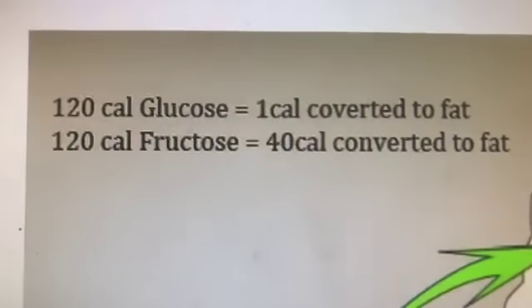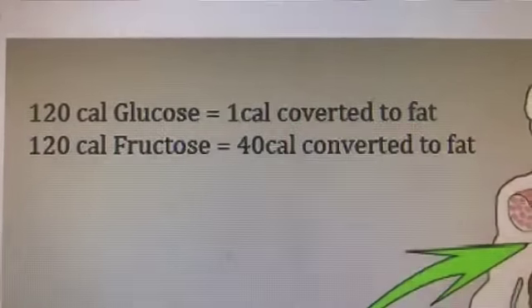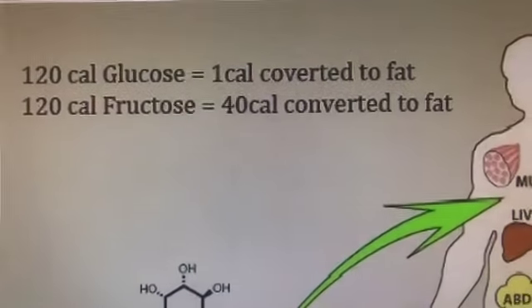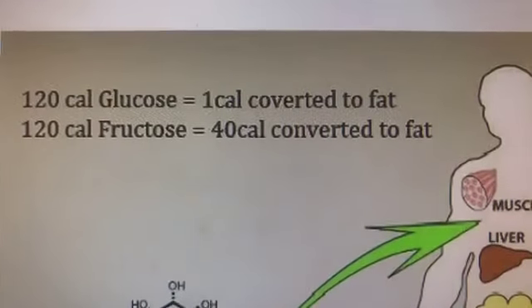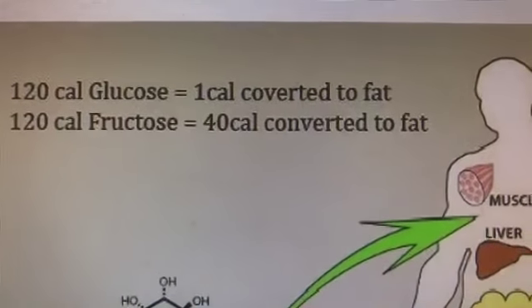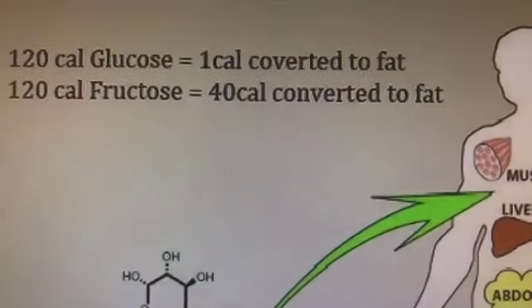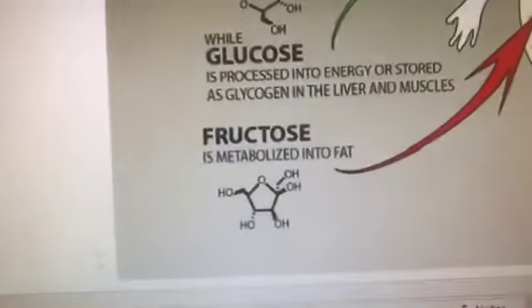I found this fascinating. When I consume a carbohydrate like bread, pasta, or rice and it creates 120 calories of glucose, only about one calorie of that on average is converted to fat. Now take the same 120 calories of fructose — 40 calories of that is quickly and immediately converted to fat. Fructose has to be metabolized by the liver; it does not go into the normal bloodstream through insulin transport. The liver has to metabolize that.